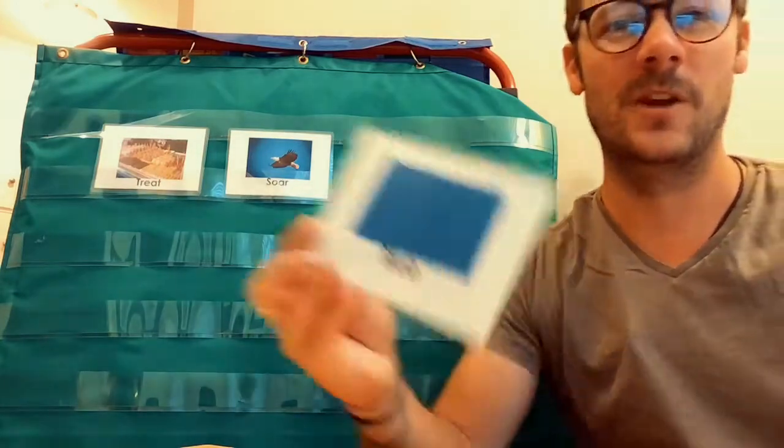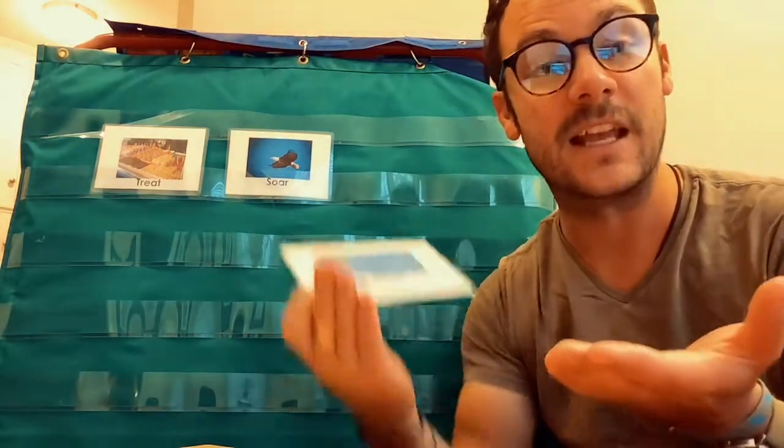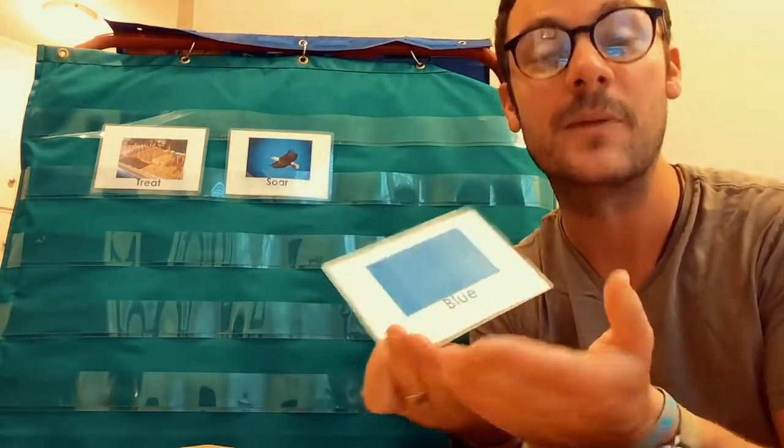Maybe you could pretend you're a bird and you can soar around your home. Our next one is blue. B is the first sound we hear in blue. Blue is a color like the sky or the sea. Green and yellow make blue — so if you put green and yellow together, they make blue.